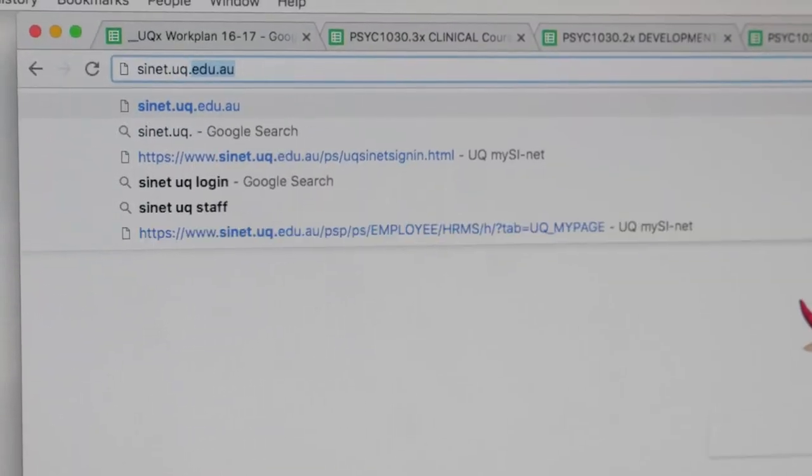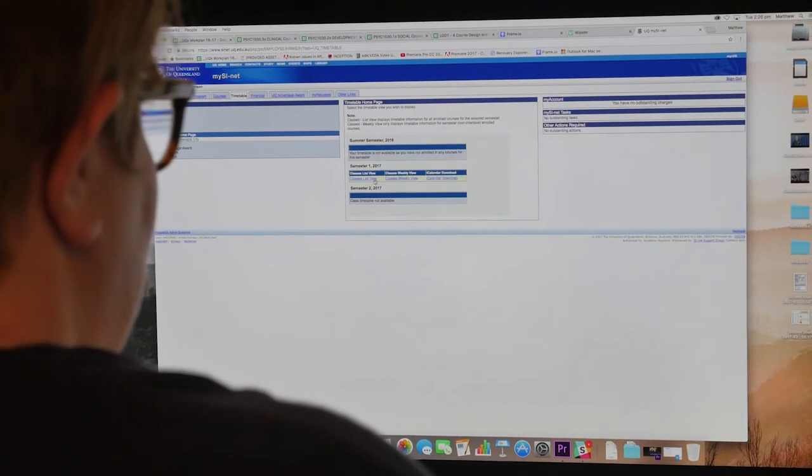Next, mySi-net. This is where you sign on to classes, map out timetables and a bunch of other really important stuff. So make time, log on and check it out.